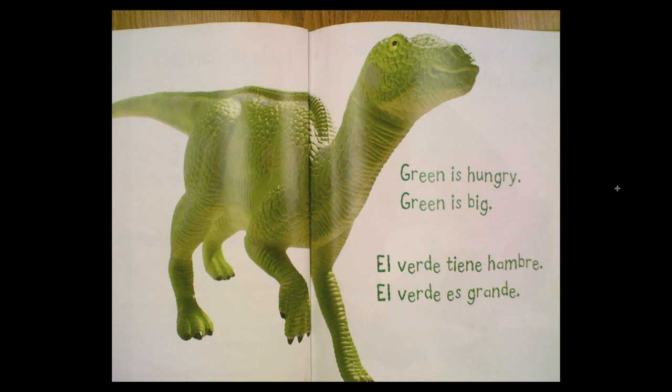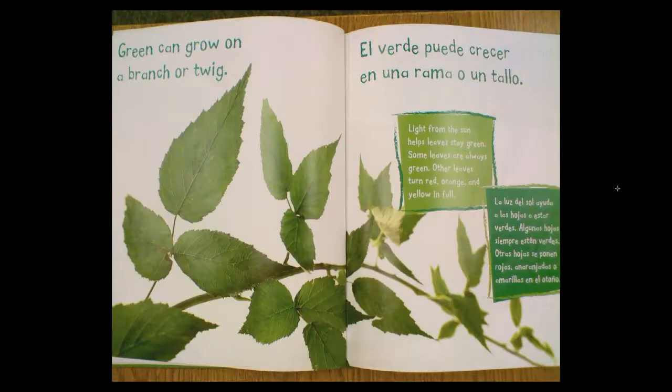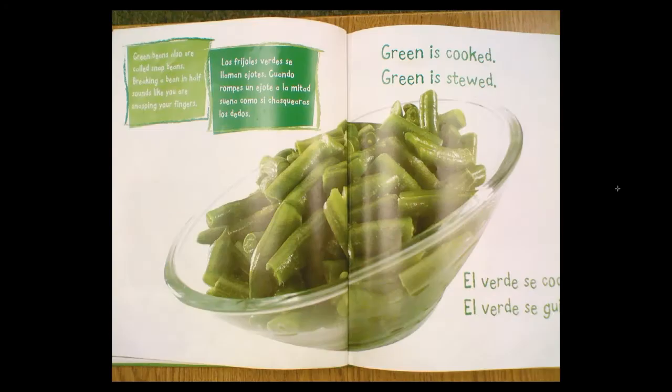Green is hungry. Green is big. Green can grow on a branch or twig. Light from the sun helps leaves stay green. Some leaves are always green. Other leaves turn red, orange, and yellow in fall.